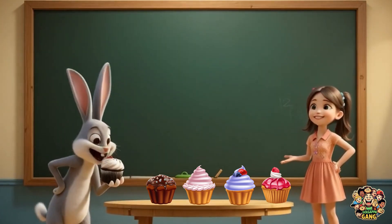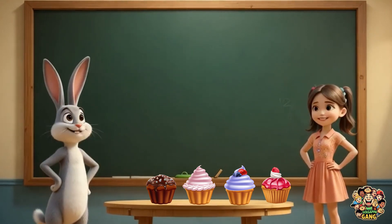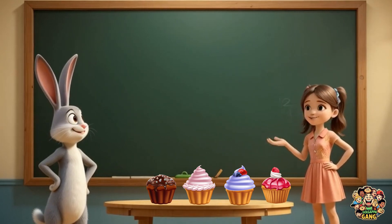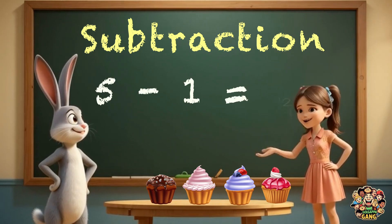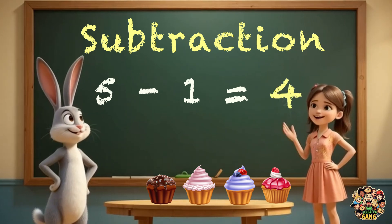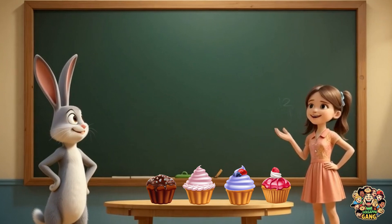Hey, where did one go? Now you have four. Okay, now I have four cupcakes. That's subtraction, bunny. Five minus one equals... What? Tell me quickly. Four? Yes, it's four.